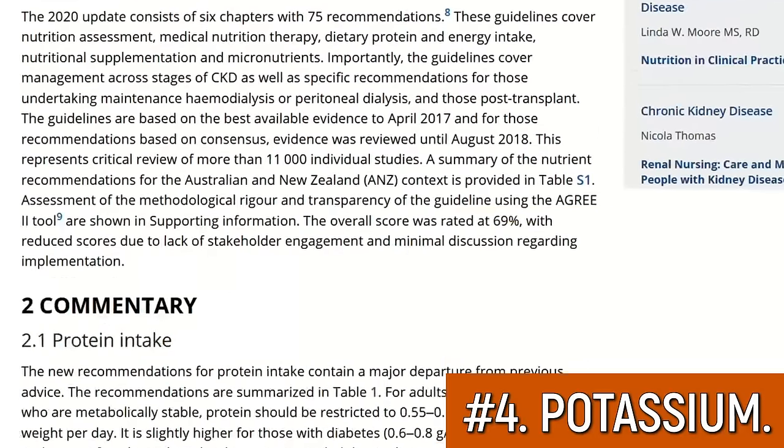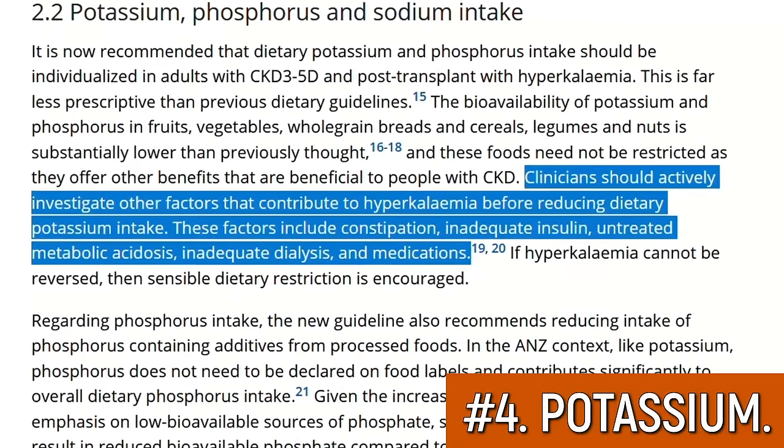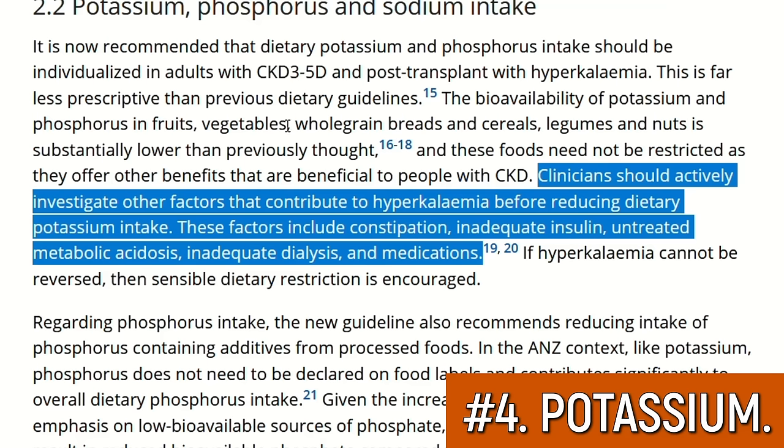However, today we know that bananas and potatoes do not cause high potassium levels. The cause is entirely your doctor's responsibility. Doctors should double-check all the medications they give their patients — especially blood pressure medications — before reducing potassium intake, says the current guideline for CKD. Because those medications cause hyperkalemia, not the food we eat.